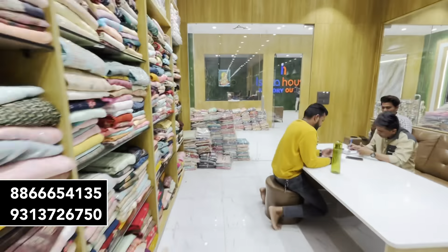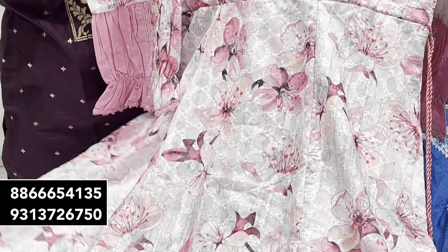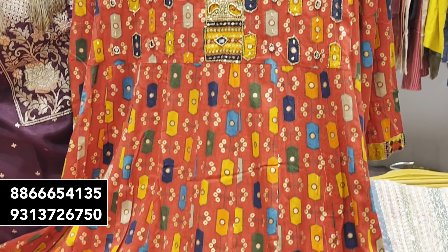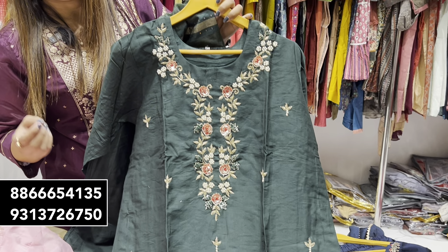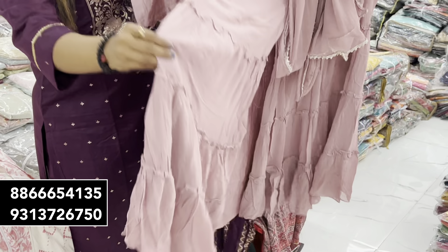It is a big deal that you have come after a long time. Today we have some collections in long kurtis starting at 45 rupees, which is the basic range, and you can get different print options. Besides that, we have some varieties and unique concepts that you are going to be able to get at direct factory rates.